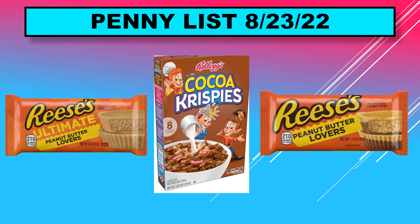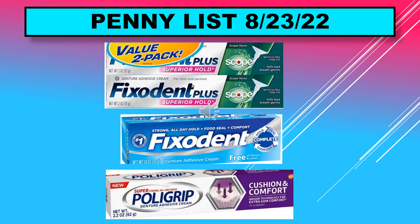Here are a couple of the penny list visuals for August 23rd. We have the Reese's Ultimate Peanut Butter Lovers candy bar, the Reese's Peanut Butter Lovers candy bar, and the Kellogg's Cocoa Krispies cereal. Additional visuals include the Fix-a-Dent Plus with Scope, the Fix-a-Dent Complete Comfort, and the Poligrip Cushion and Comfort.